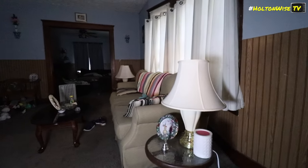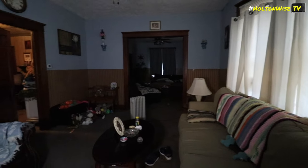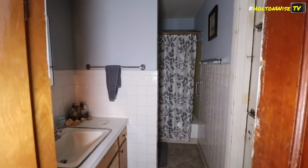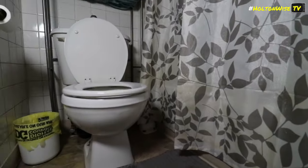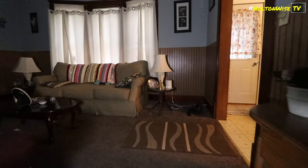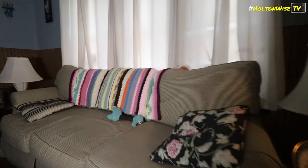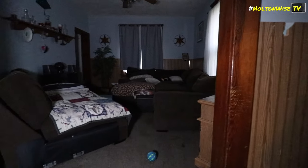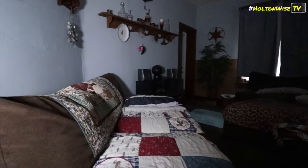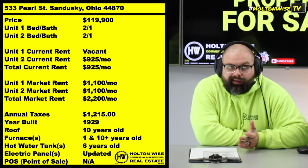For that vacant unit, slap about $20,000 in cosmetic repairs into it and boom, you're getting $1,100 a month all day. As for the unit currently rented at nine and a quarter, it doesn't make a lot of sense to immediately jump to $1,100 because you don't really want that tenant to move out — that's another $20K you'd have to drop into their unit. I'd probably leave them where they're at for now. Eventually you can try to get them up to market rent, but their unit is literally 35-40 years out of date.